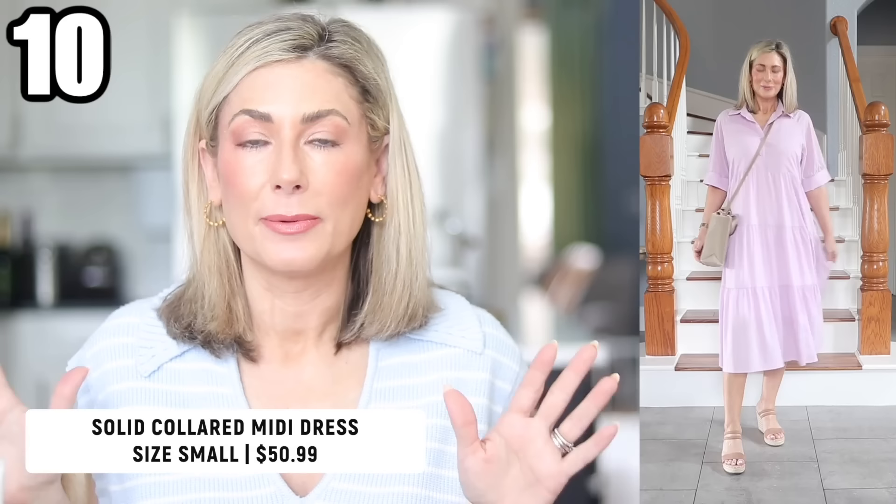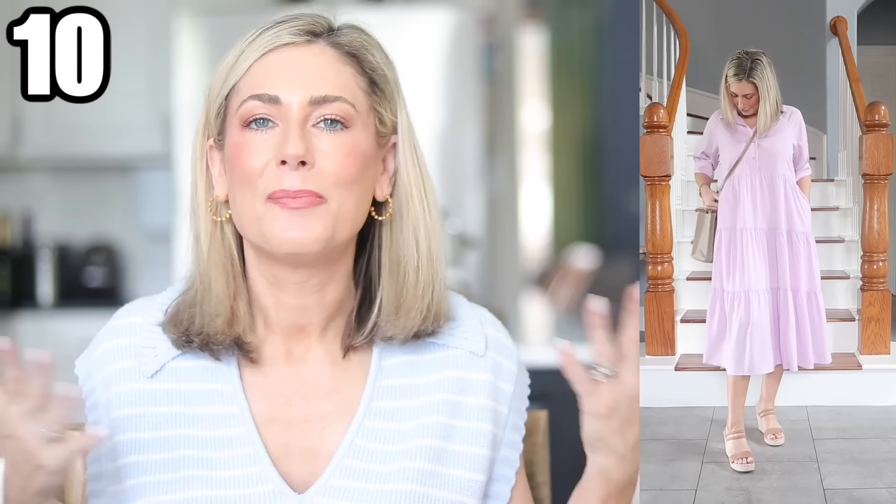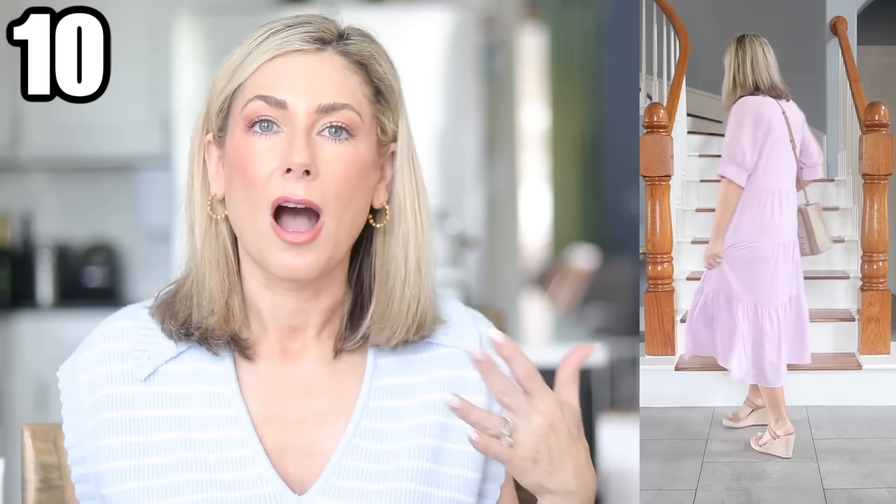Here's the same dress in a solid — this shade is called solid purple. You can see how much difference a print makes. A belt doesn't work quite as easily in the solid version. It comes in multiple solid colors, and there are multiple versions of the floral print too. Unbelted, it's a little too much material in my size, but if you get the right size you definitely don't need to belt it.